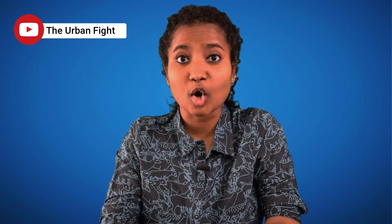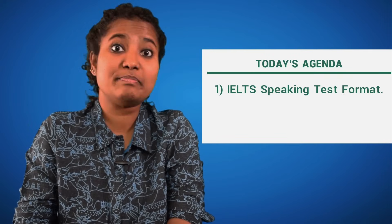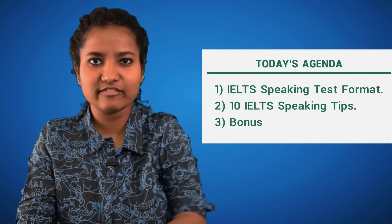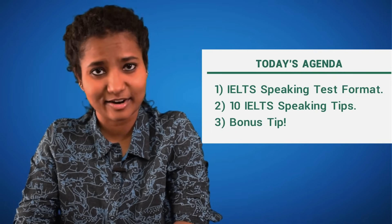Because today we are going to talk about the most feared round and what you can do to prepare for it. In today's video, we are going to see what is the IELTS test format and, more specifically, what is the IELTS speaking test format, 10 IELTS speaking tips, and towards the end, a bonus tip to help you get over the nervousness of appearing for the speaking round.